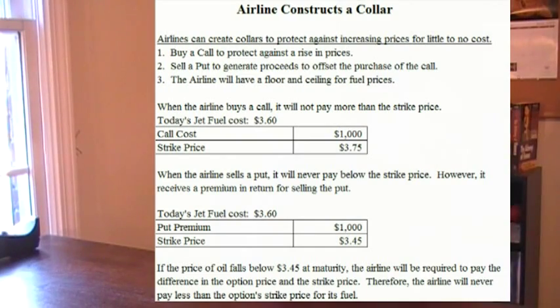Let's look at an example of collars because they're a little complicated and difficult to understand. In this example, the airline is going to construct a collar to protect itself against rising jet fuel prices for little or no cost. The first step when you construct a collar is to purchase the call. So if jet fuel prices today are $3.60, the airline might pay $1,000 to buy a call option with a strike price of $3.75. That means the airline will never pay more than $3.75 for jet fuel, even if the price rises well above that. However, to finance this purchase, it will also sell a put, which basically sets a price floor to go along with the price ceiling. The airline receives a premium for selling the put, but takes on the risk that the price of the commodity will drop below the strike price.